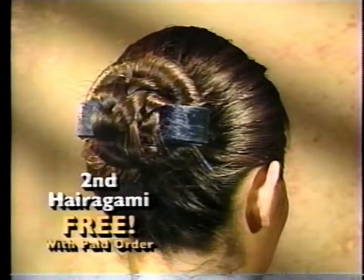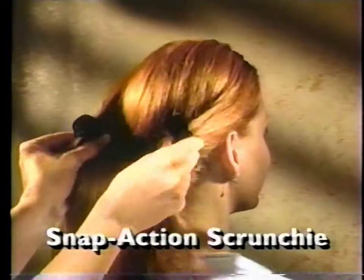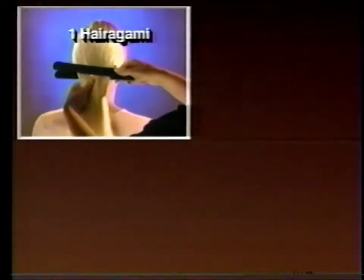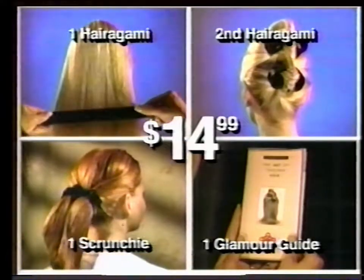Call and get a second Hairagami for double buns and more. All of today's callers also get the snap-action scrunchie. Ask about the new styling video and learn to make a pony heart. You get the Hairagami, a second Hairagami, the snap-action scrunchie, and the glamour guide for $14.99.